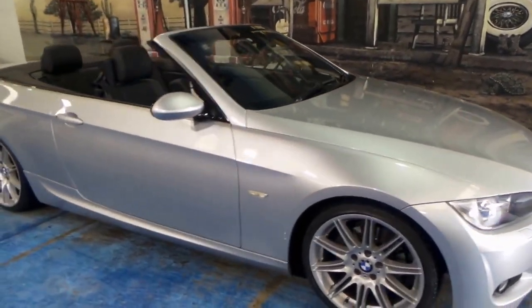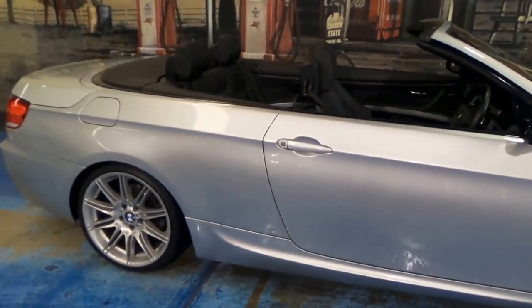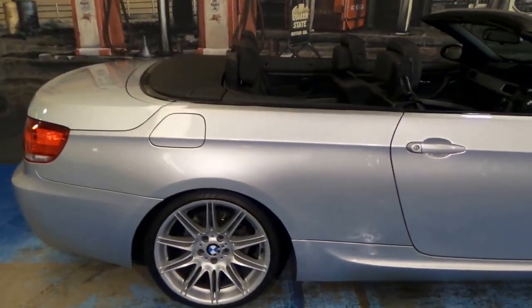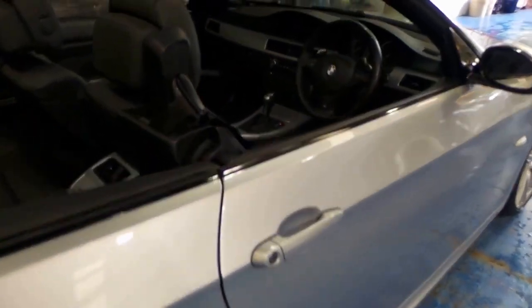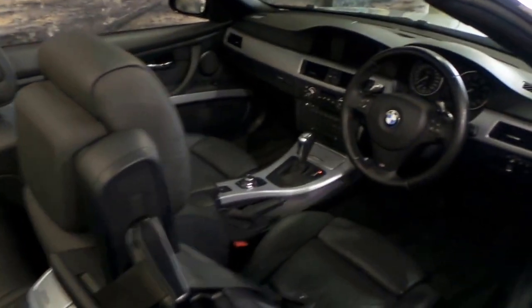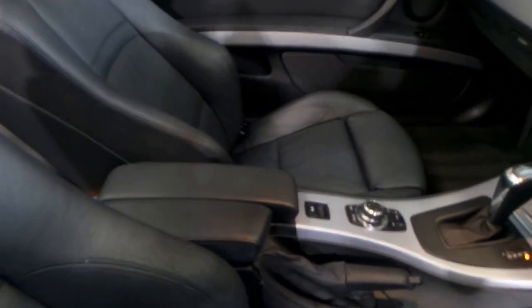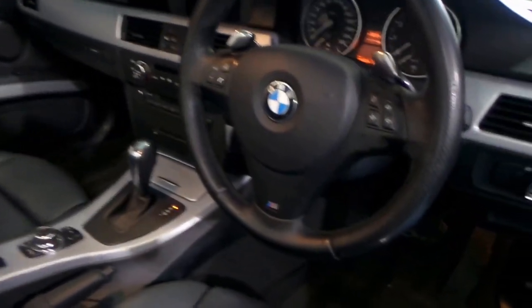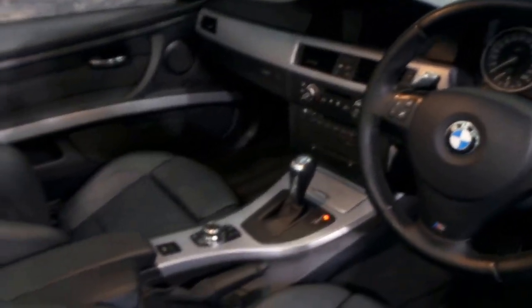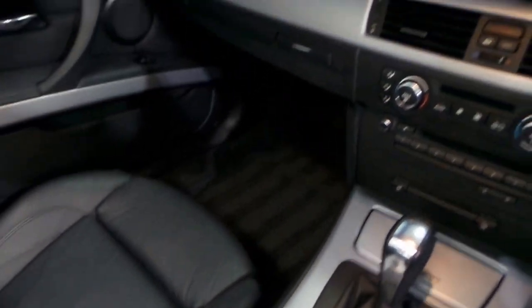This 2009 BMW 325i convertible has done 64,000 kilometres since new. It's silver with black leather interior and it's also an M Sport. It's got the M Sport steering wheel and badging, the much newer navigation system, and fibre optics.